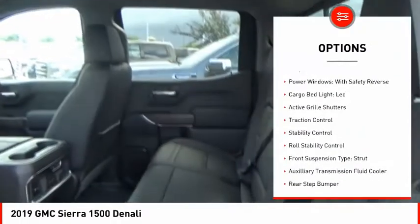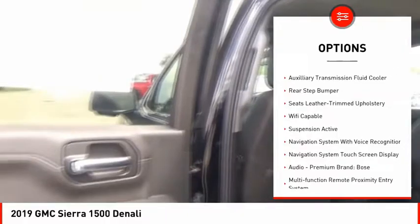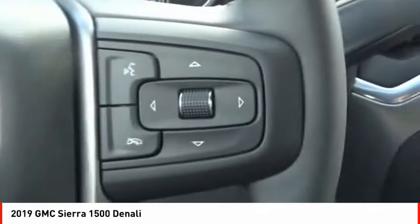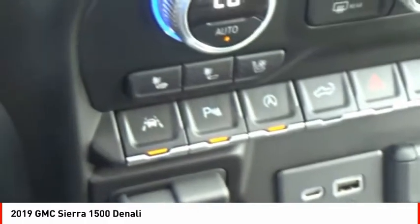Here are some of this vehicle's great options: electronic suspension control, power windows with safety reverse, LED cargo bed light, active grille shutters, traction control, stability control, roll stability control, front suspension type strut, auxiliary transmission fluid cooler, and rear step bumper.